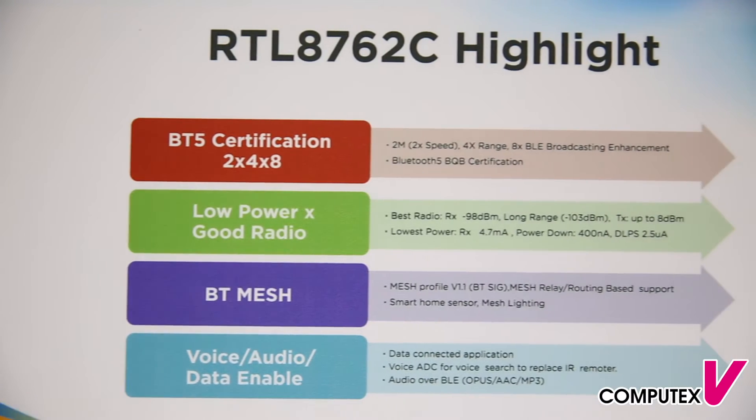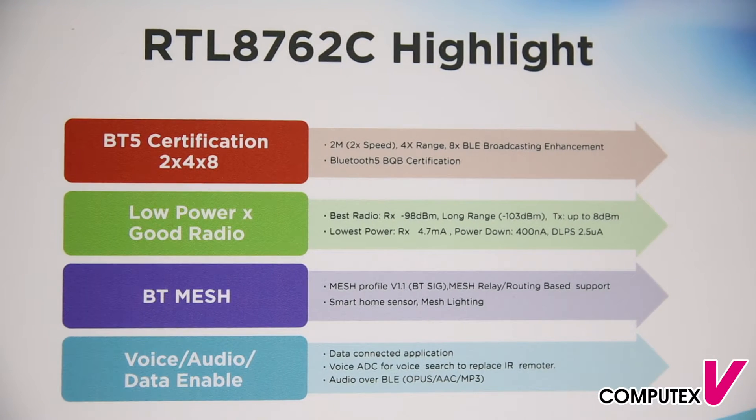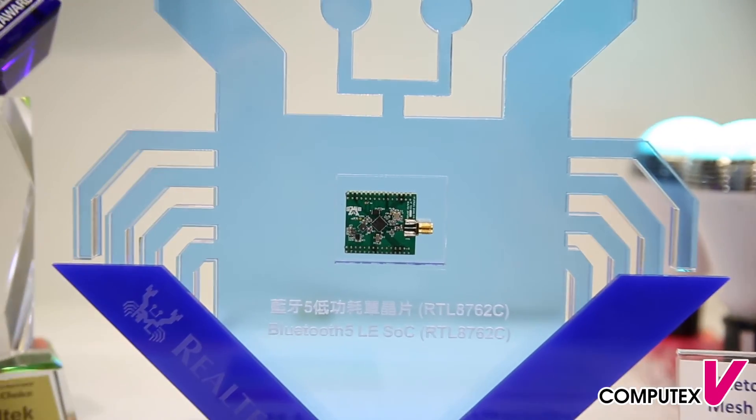The RTL8762C supports the official Bluetooth 5 standard. You can make home devices or industrial sensors to enjoy Bluetooth technology easily.